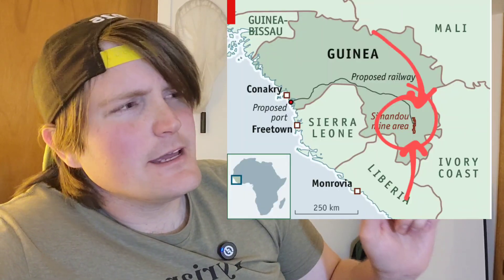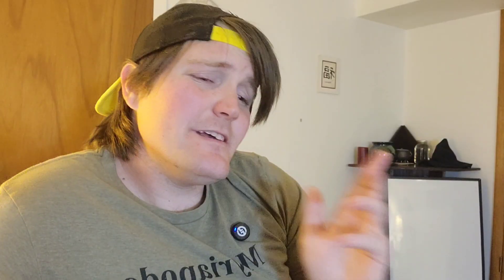There is an excellent article on arthurverts.org about this entire story with all the details, and I will link that in the description. Simindoa is a mountainous region in East Guinea in West Africa. This region is one of the most biodiverse areas on the entire continent of Africa, and by extension, one of the most biodiverse regions on the planet.